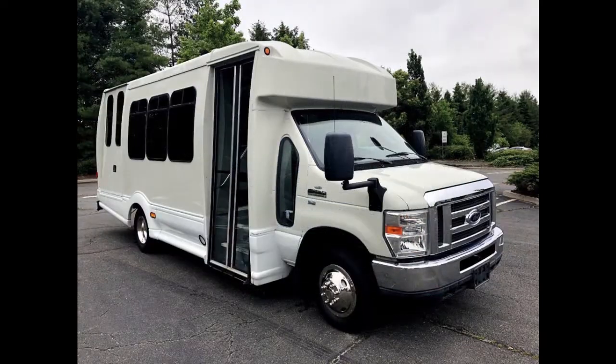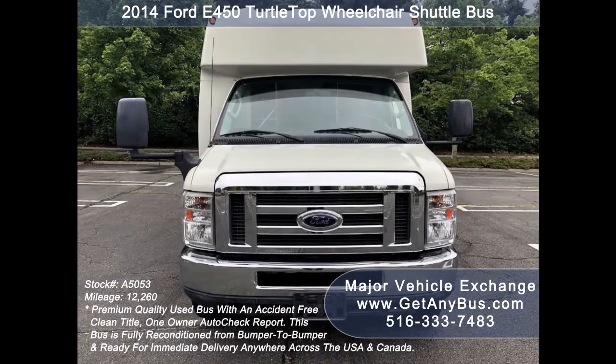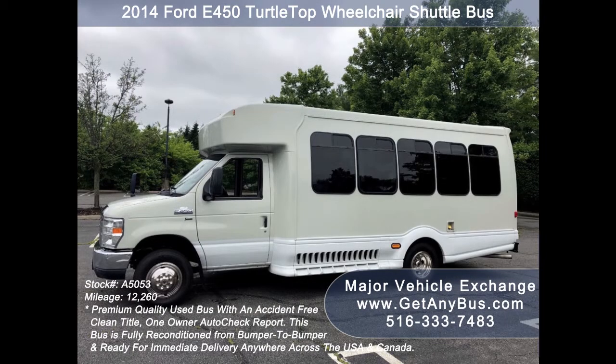Major Vehicle Exchange presents a 2014 Ford E450 Turtle Top wheelchair shuttle bus for sale, stock number A5053. This used mobile office vehicle has an accident-free clean title, one owner AutoCheck report, and can accommodate up to 15 passengers plus driver and up to two wheelchair positions.